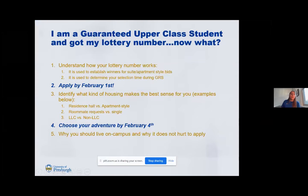For all of my guaranteed upper class students, you should have gotten an email saying that your lottery number is live and that you're now able to apply for housing. You'll use this specific number for two reasons: first, it is used to establish winners for suite and apartment style bids; and second, it is used to determine your selection time during general room selection. If you are going to be part of a group, you will use the best lottery number in your group.